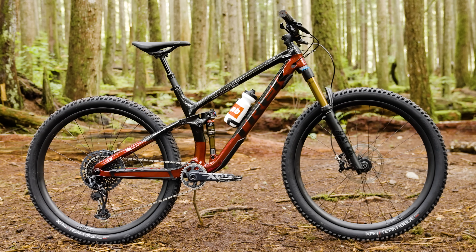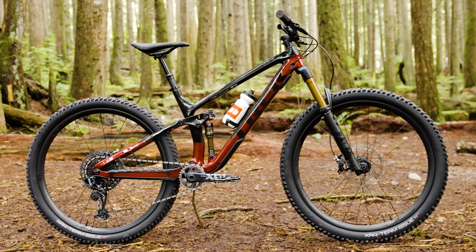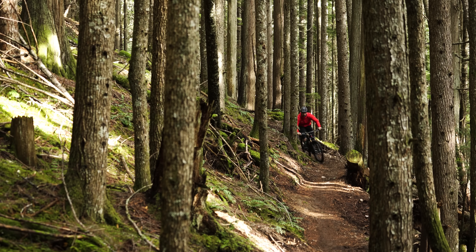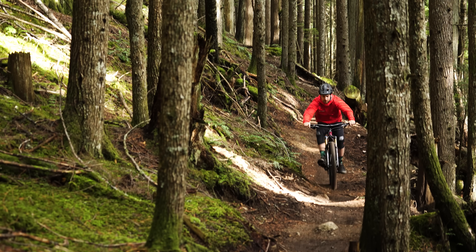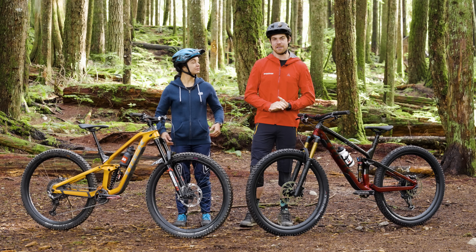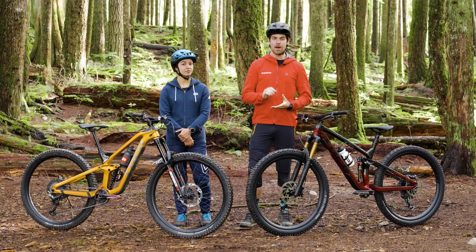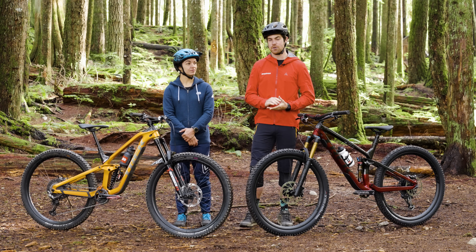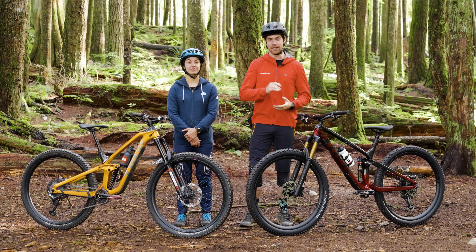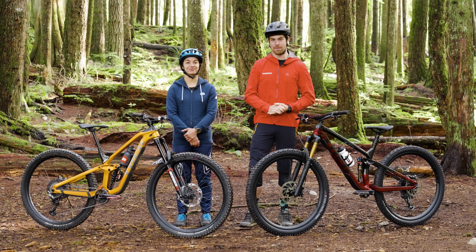And here we have the Fuel EX, which Trek says is a versatile full suspension mountain bike that's fast on single track, capable in the rough, and fun wherever you ride it. It seems like Trek designed this bike to be ridden on a wide variety of terrain, from flowy berm trails to fast and tight single track and everything in between, including those tricky technical climbs.